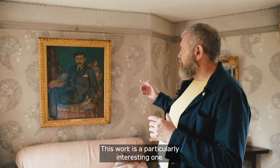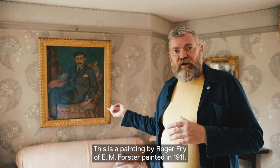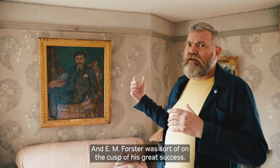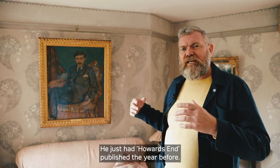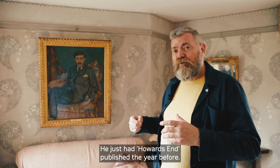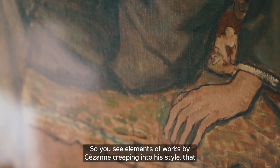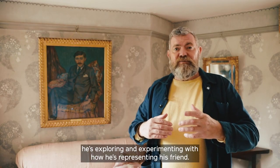This work is a particularly interesting one. This is a painting by Roger Fry of E.M. Forster, painted in 1911, when Forster was on the cusp of his great success — he'd just had Howards End published the year before. You can see elements of Cézanne creeping into Fry's style as he explores and experiments with how he's representing his friend.